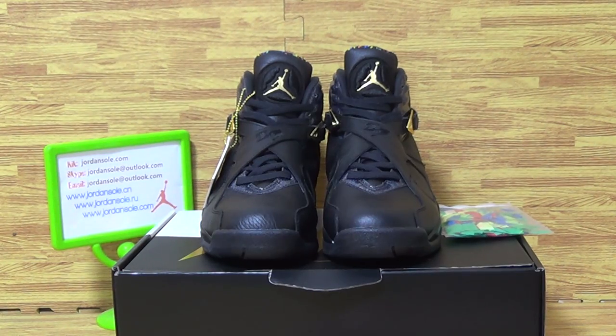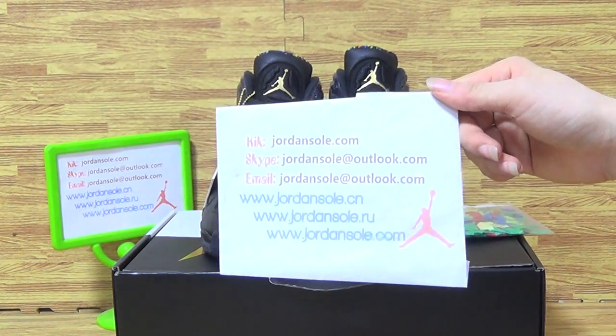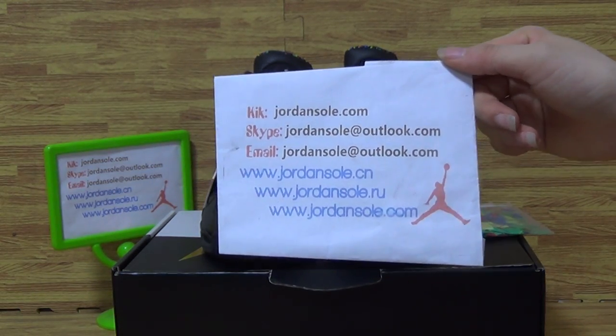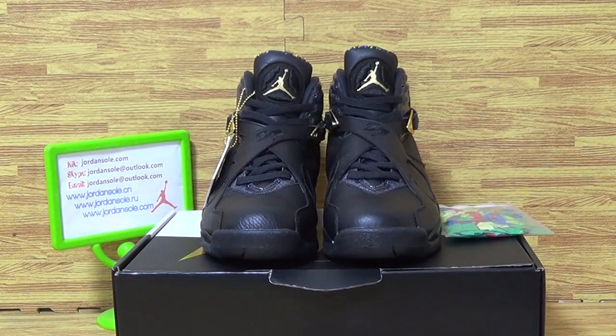Hi guys, welcome back. This is Ella here. My camera, email, and Skype information is available. Please pay attention to my website. And feel free to subscribe to my channel if you like my reviews.